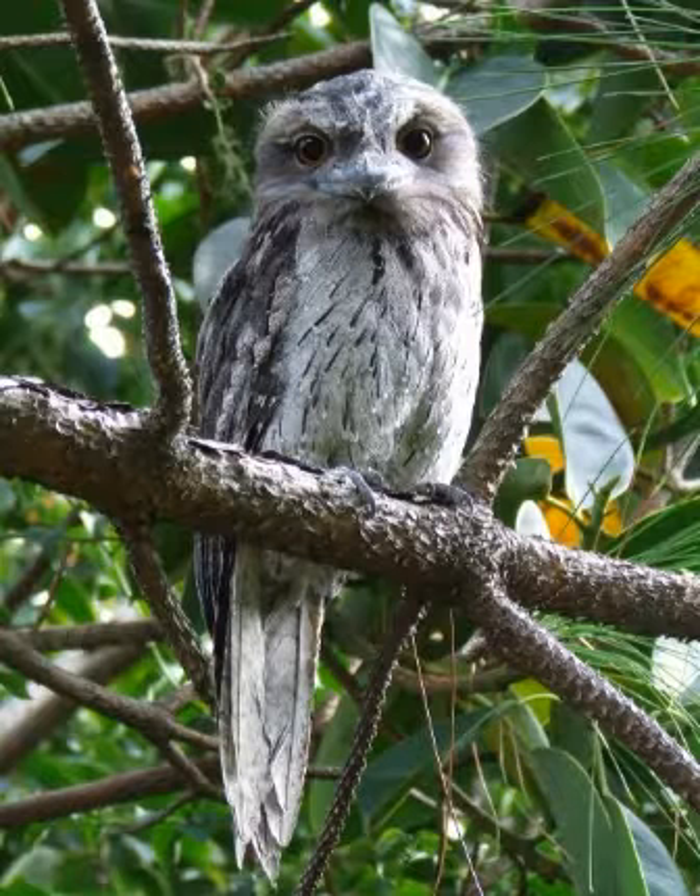Tawny Frogmouths have a wide range of vocalizations that can signal information about sex, territory, food or predators. And that's basically it for Tawny Frogmouth facts.